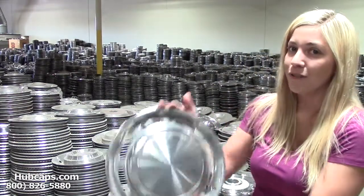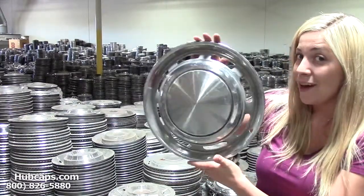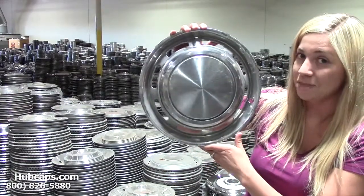Let's take a look now at one of our Ford Pinto Wheel Covers. Please keep in mind that all of our Ford Wheel Covers, Hubcaps, and Center Caps are factory original used Hubcaps.